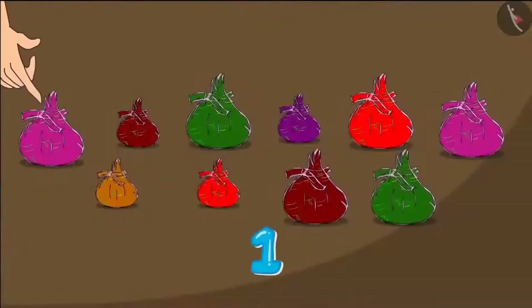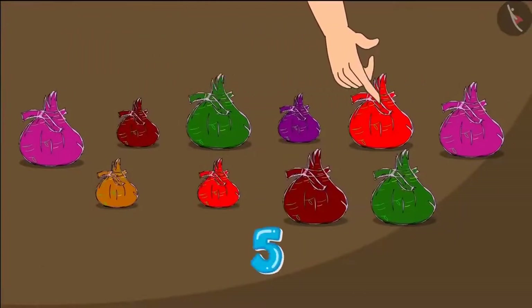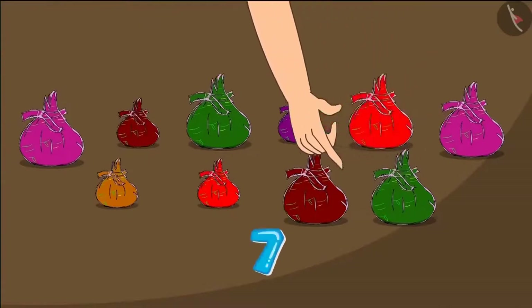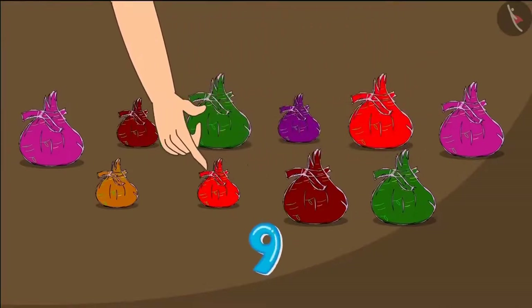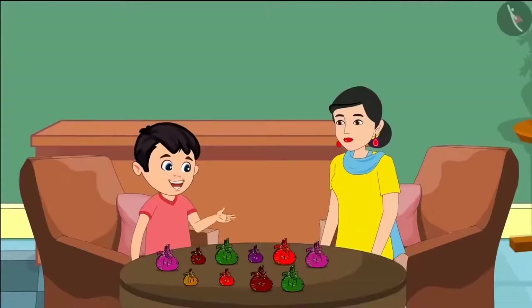Chotu started counting the packets. This is one, two, three, four, five, six, seven, eight, nine, ten. So there are ten total packets. And ten packets will make a hundred toffees. Isn't it, Mommy? Chotu, but why do some bags look small and some seem big?